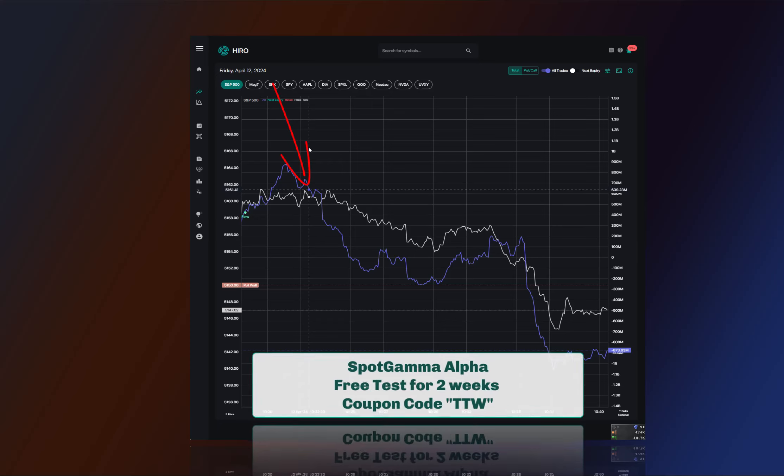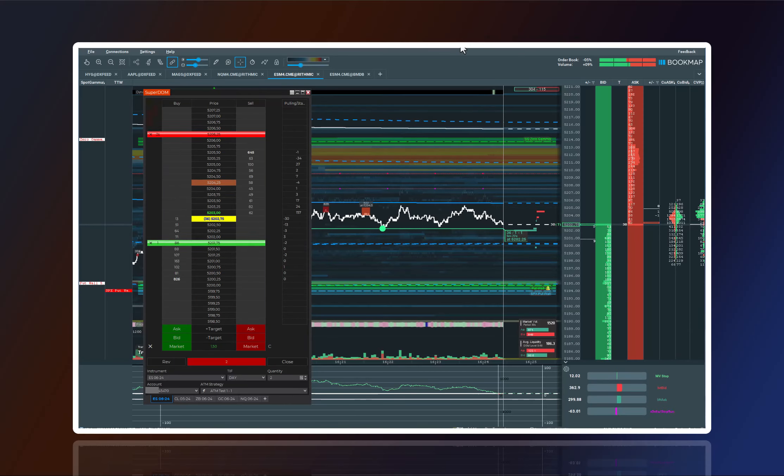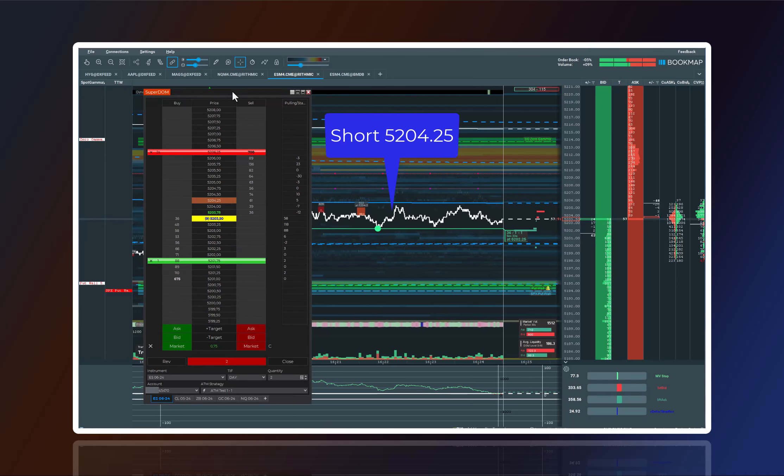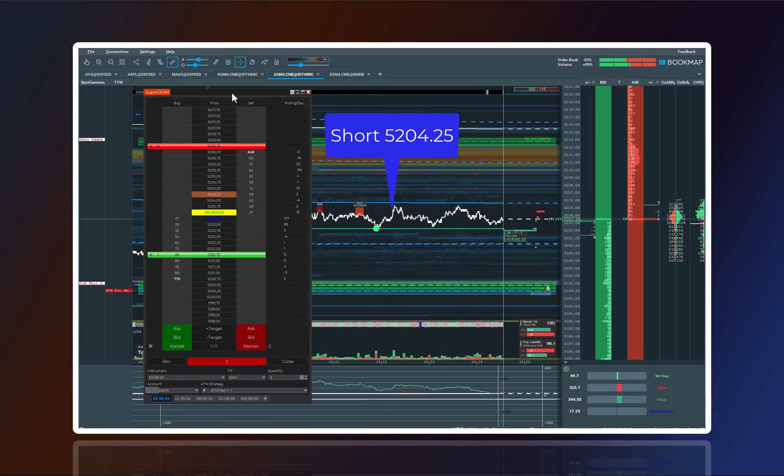My goal was to hit today's put wall, which was keeping the market up at first but didn't push it back up much after. Trade Finder and Hero together showed it was a good time to sell in the year's future. This quick video really shows how useful it is to have the right tools to guide your trades.